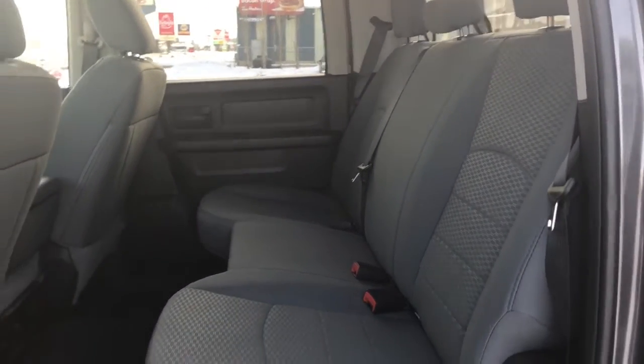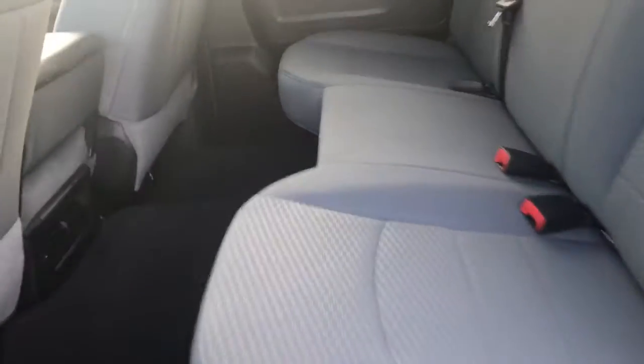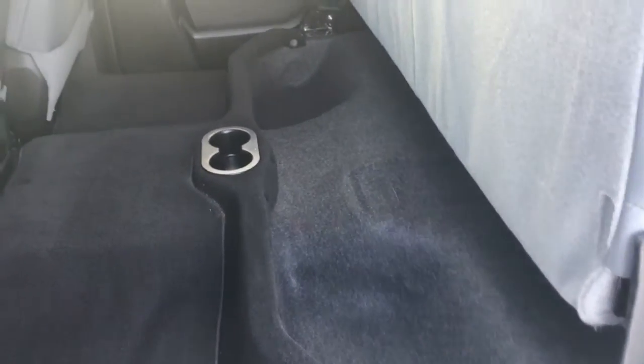We have this nice grey cloth seating throughout the vehicle. This is a bench seat so it does flip up as one complete unit, giving you some pockets underneath for storage. You have your two cup holders located in front of that middle seat, and carpet floor mats.